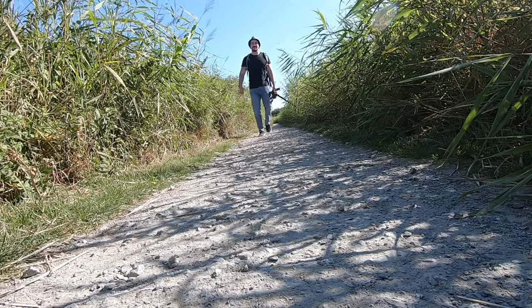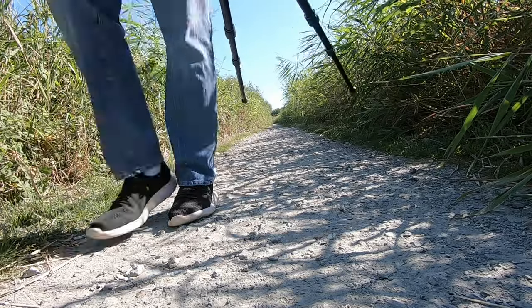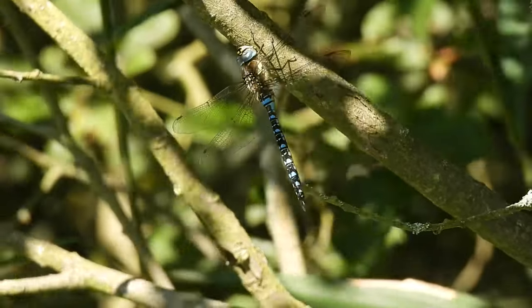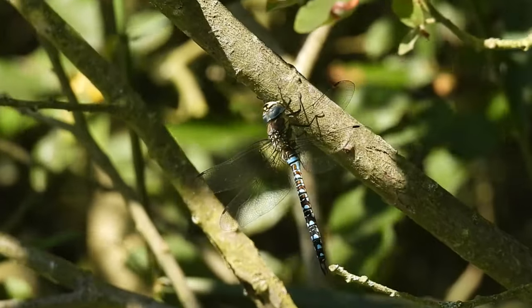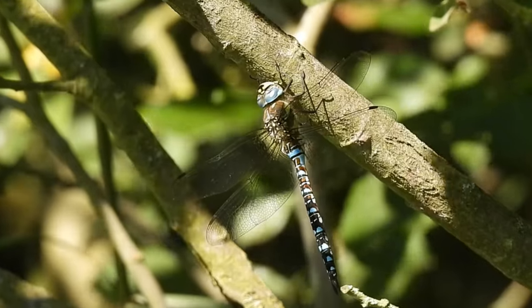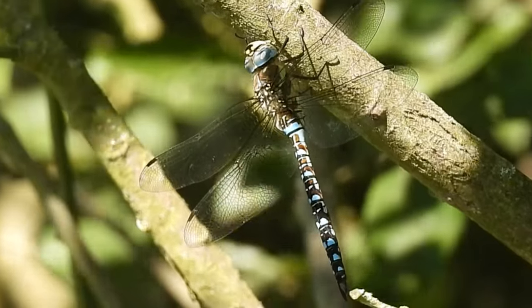I keep trying and hopefully we'll see something a little bit bigger soon. The next creature I managed to film was this resting migrant hawker. As their name suggests, migrant hawkers used to be a migratory species reaching the UK from mainland Europe, but these days a portion of them are resident with breeding populations found over most of southeast England.